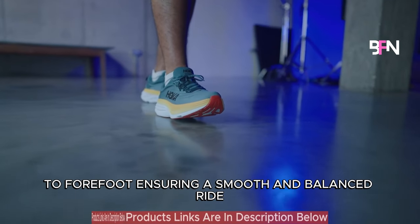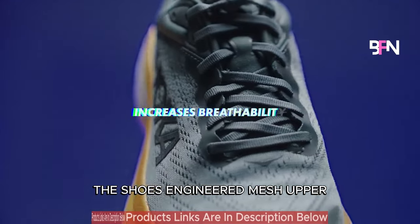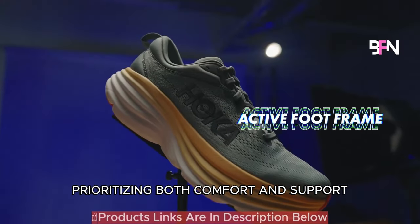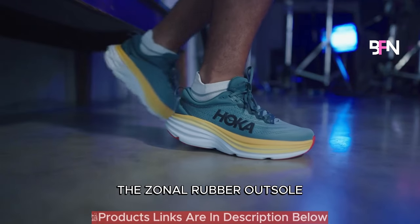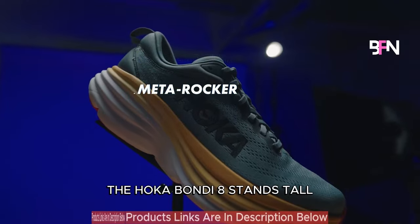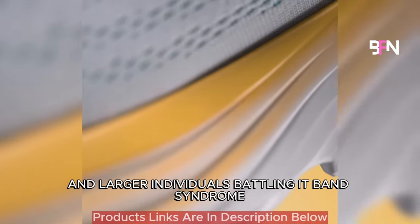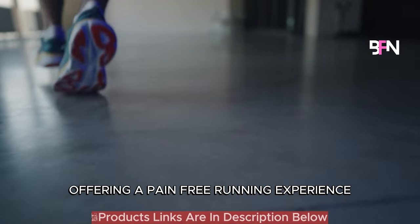The shoe's engineered mesh upper and memory foam collar offer a breathable and snug fit, prioritizing both comfort and support. The zonal rubber outsole ensures durability and traction. The Hoka Bondi 8 stands tall as the ultimate choice for heavy runners and larger individuals battling IT band syndrome, offering a pain-free running experience.